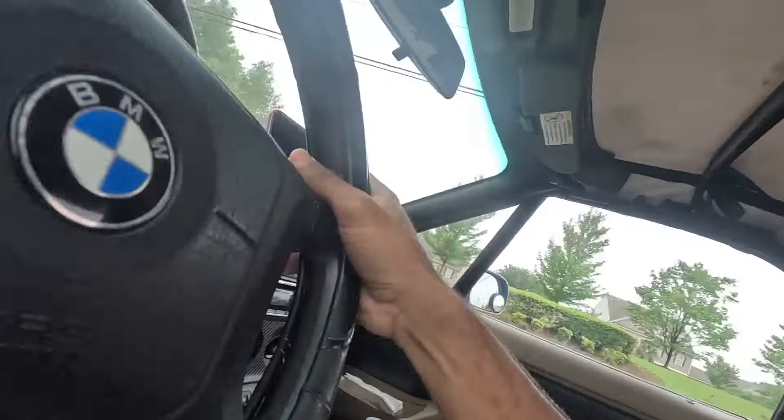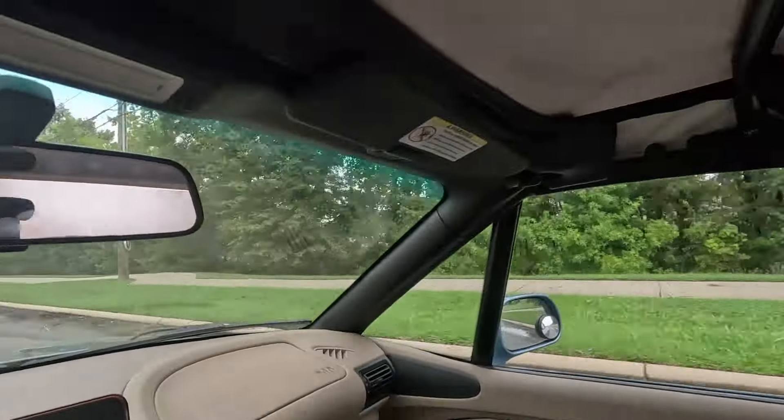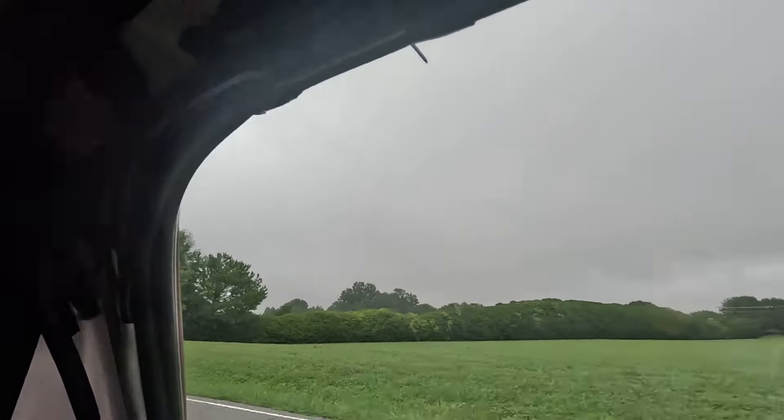I was originally going to do this with the roof off, but I paid a certain amount for the roof which you'll hear later in the video. For rain coverage, the car is actually doing fairly well — no drops, nothing like that. It's a major improvement over what the last roof was doing, where it would literally just leak. I've got nothing coming in so far, so that's a good sign.